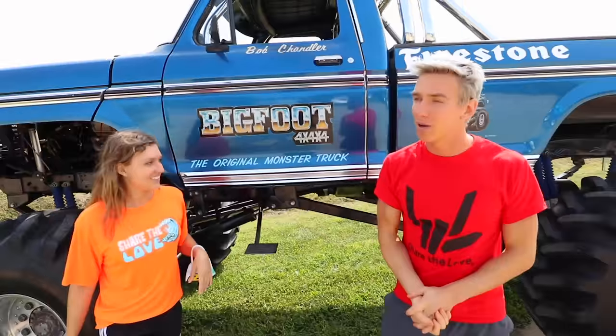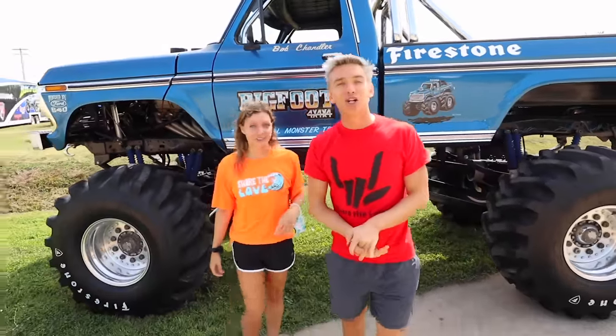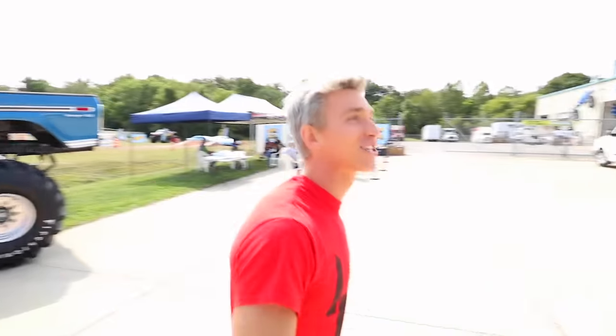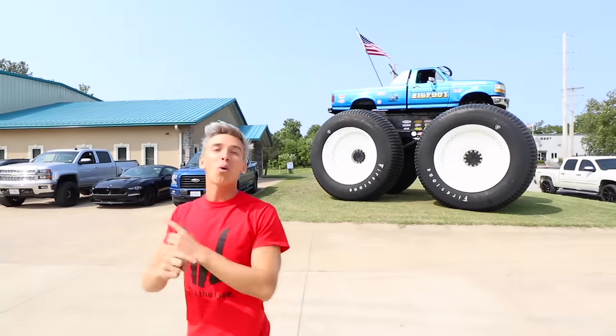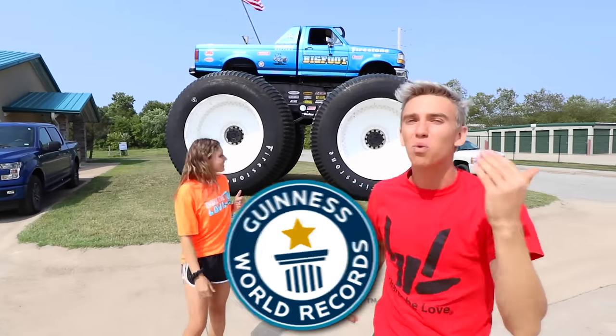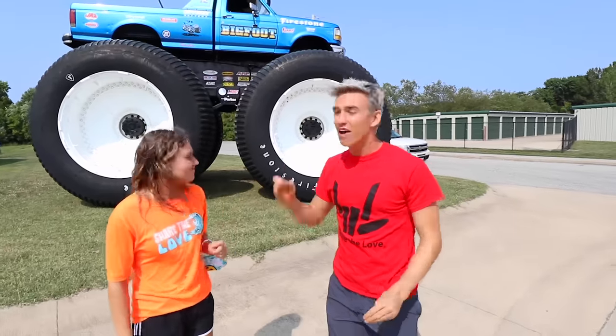But that's not what we're going to be driving today. No, we're going to be driving much bigger monster trucks. And also check this out, Sharers — look behind me. Here is the world's biggest monster truck. That's right, it's literally a Guinness World Record's biggest monster truck ever.